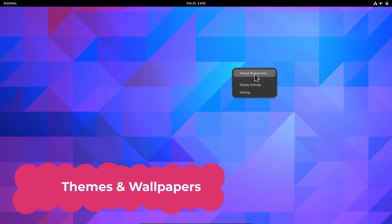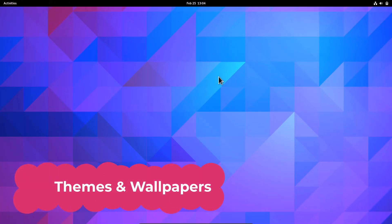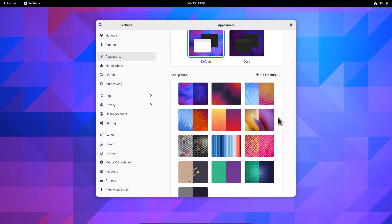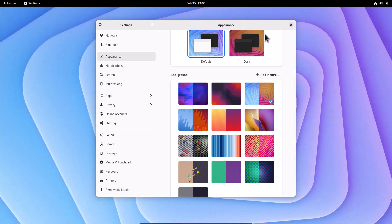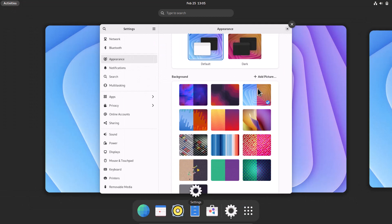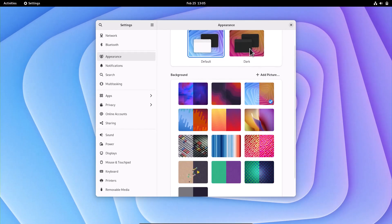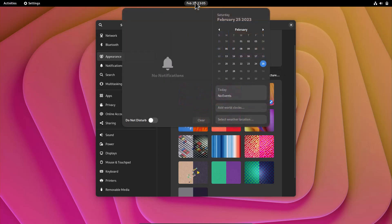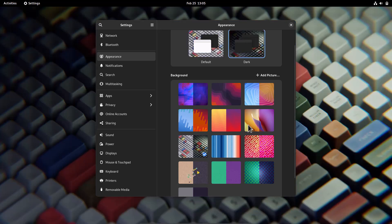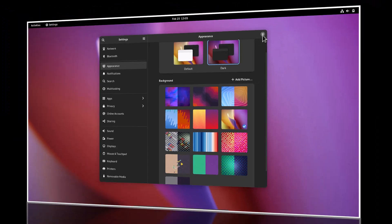Now for wallpapers and theming — I'm really impressed with this amazing collection. There are paired dark and light wallpapers. When you switch to dark mode, the wallpaper automatically switches to its dark variant. The artwork is amazing and makes GNOME look very beautiful.